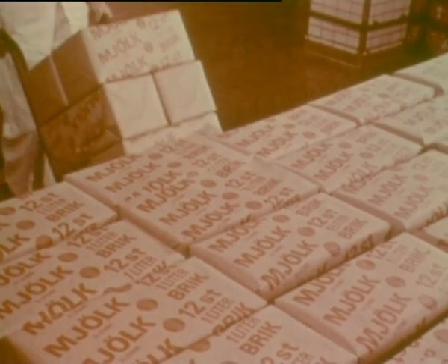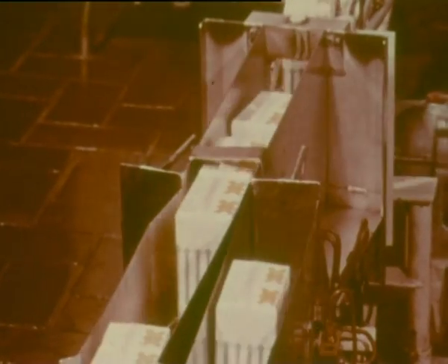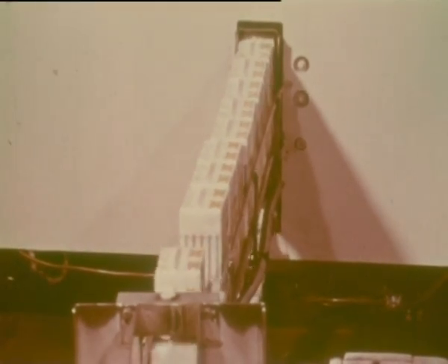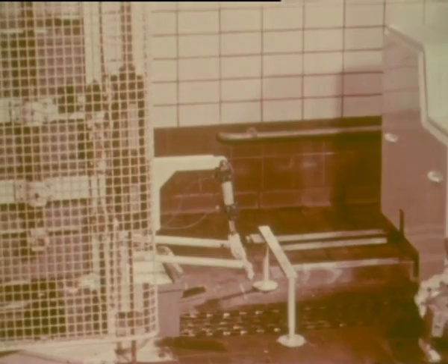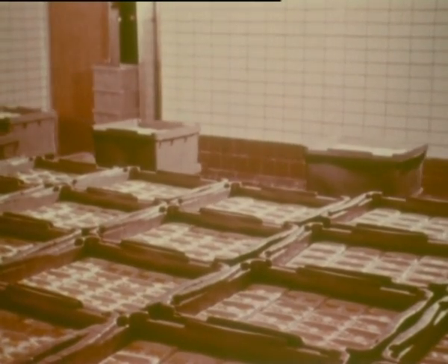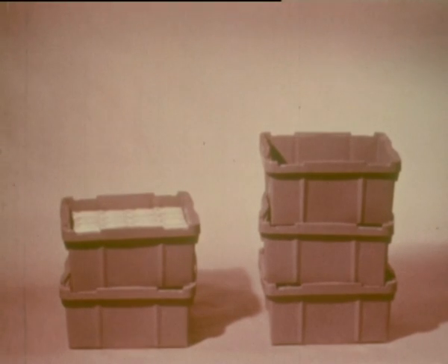Compact stacking in the cold store. Another possibility is to use plastic returnable crates. Here too, automatic handling streamlines the work in the dairy. When empty, the crates return to the factory — they nest into each other, taking up only half the room of filled ones.